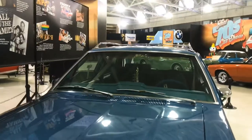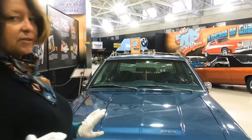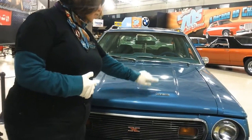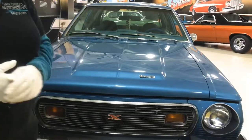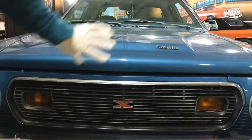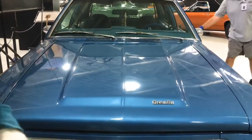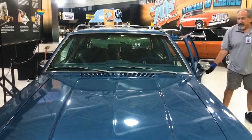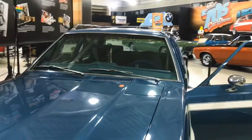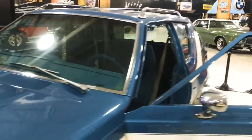The Gremlin was actually done on a very special day, but that's part of our trivia so we're not going to tell you what day that was. This is actually a special edition Gremlin — it's a Gremlin X, which means it has more of a sportier package on it. And on top of that, this is one of those delightful collaborations between clothiers and auto manufacturers. This is a Levi's Gremlin.